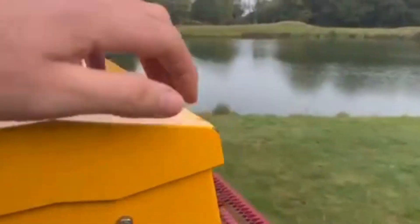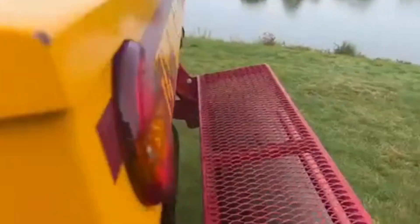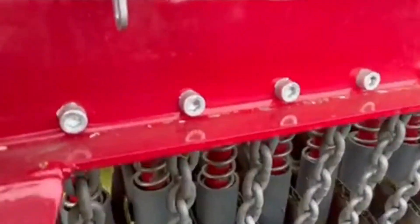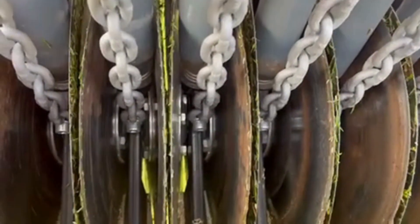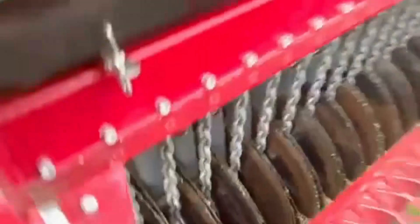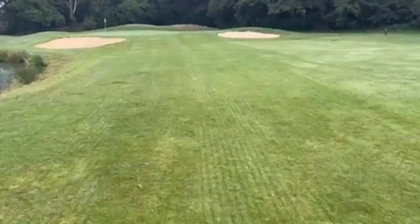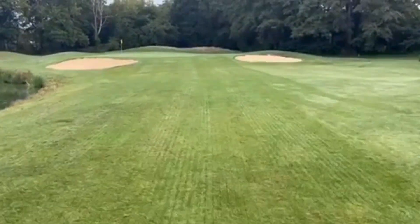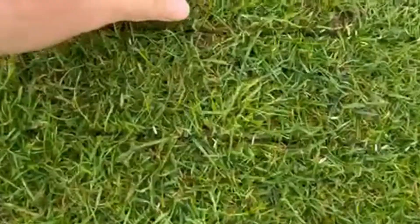As you can see inside the hopper, the seed sits in there and works its way down the tubes, which you can see, and the discs just slot into the fairway and the seed is dropped out of these tubes and into the ground. I'm here on the left-hand side of the approach on 16, which dried out a little bit over the summer, and I'll just show you these slits. The discs make these slits and the seed pops in.